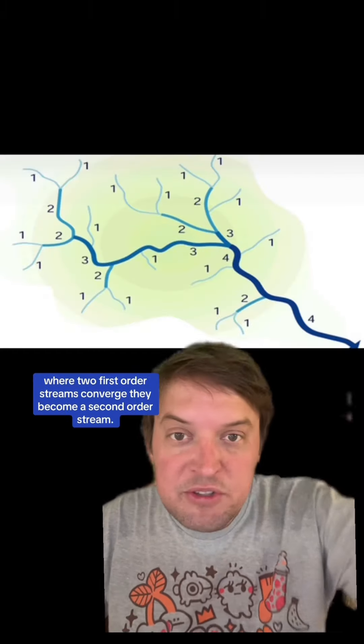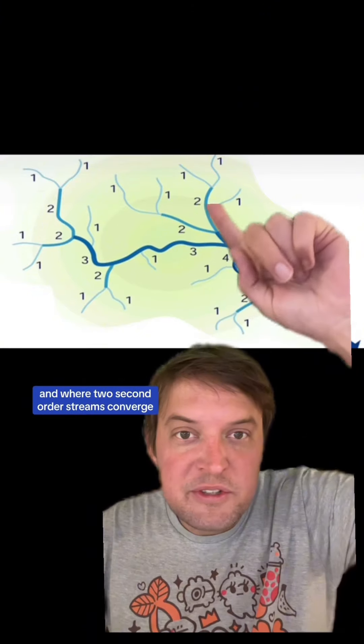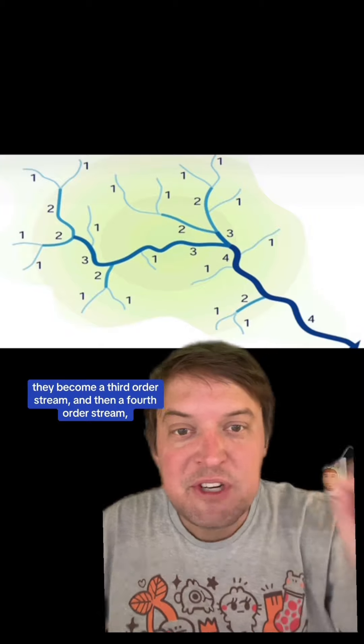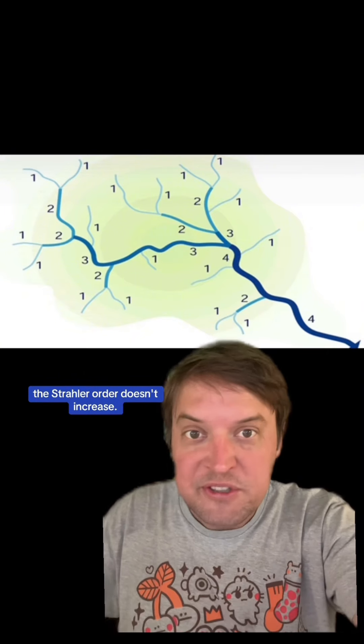With Strahler order, where two first-order streams converge, they become a second-order stream. Where two second-order streams converge, they become a third-order stream, and then a fourth-order stream, and so on. However, when a lower-order stream reaches a higher-order stream, the Strahler order doesn't increase.